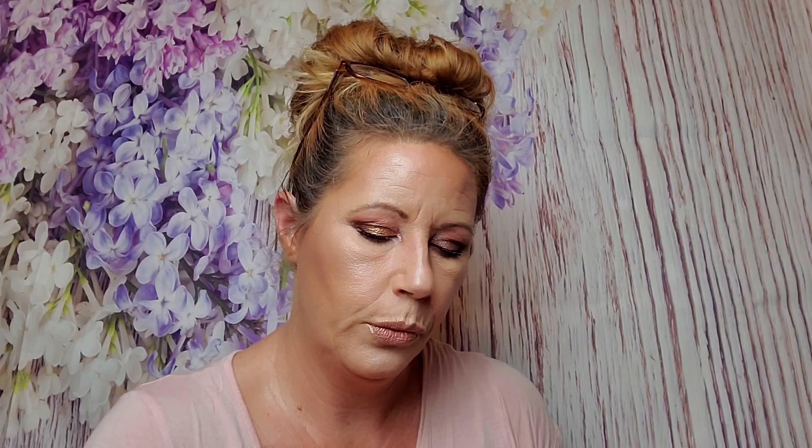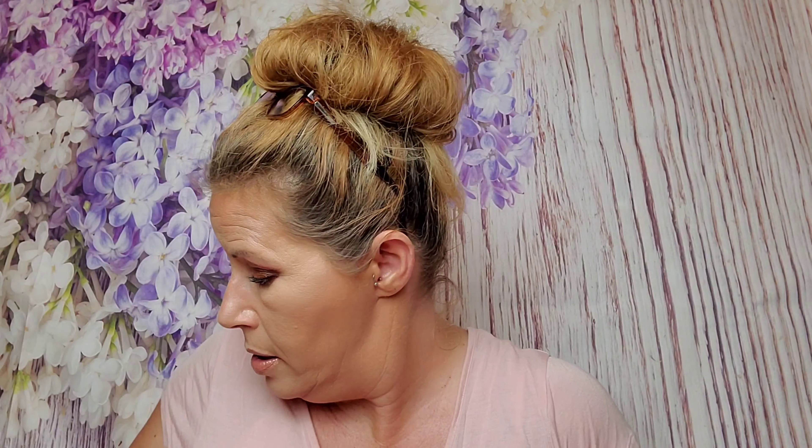Next is another sample by Koki Cosmetics — Fix It Up, a setting spray. I have a pal that loves Koki products, so I was going to send that to her.